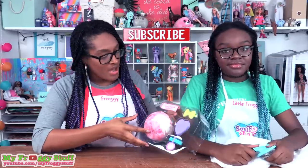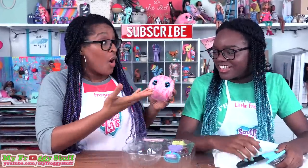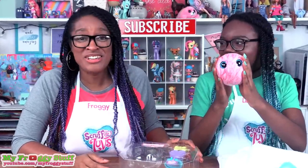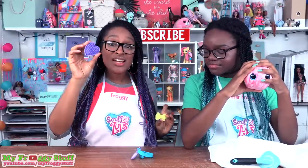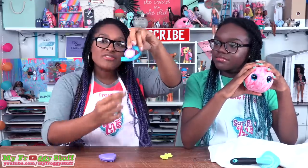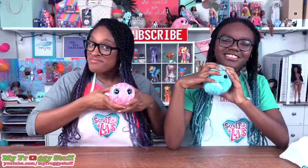Inside of the box we have our Scruffalove's eyes! Oh my gosh — whoa! I was not expecting that! It looks like a Porg. It's so cute! We have a bow, a little tiny brush, and a collar. And on the collar there's a little space for you to name your Scruffalove. I have my Scruffalove, I have mine — so let's give them a bath!